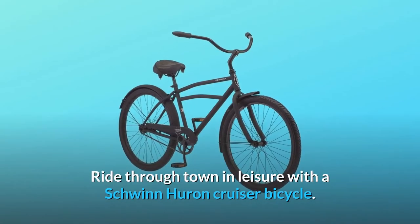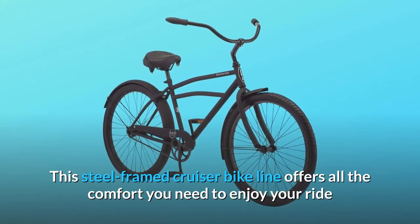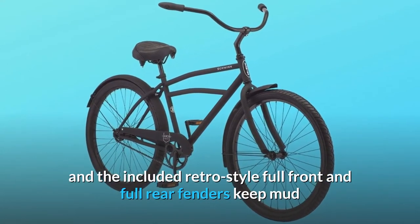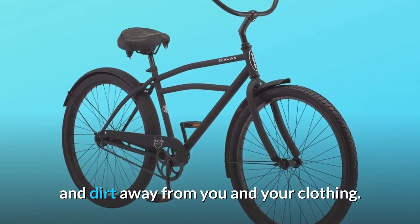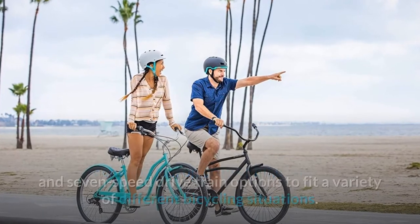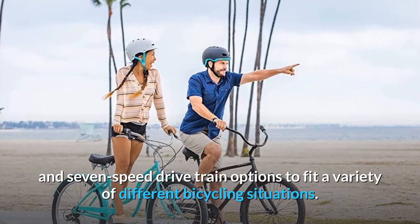Ride through town in leisure with a Schwinn Huron Cruiser Bicycle. This steel-framed cruiser bike line offers all the comfort you need to enjoy your ride, and the included retro-style full front and full rear fenders keep mud and dirt away from you and your clothing. The Schwinn Huron Cruiser bike line offers single-speed, three-speed, and seven-speed drivetrain options to fit a variety of different bicycling situations.